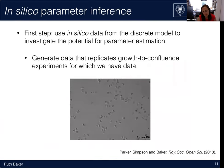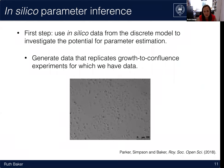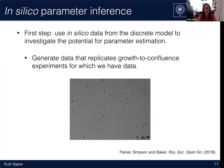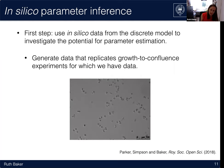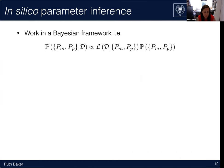We wanted to apply this model to in vitro experiments, starting with the growth to confluence experiments because they're simple — initial conditions are just populating the lattice uniformly at random. To learn to walk before we run, we used in silico data from the discrete model and investigated whether we can recover the parameters used to generate that data. We work in a Bayesian framework to quantify uncertainty in parameter estimates. We want to evaluate the posterior distribution — the probability of model parameters P_m and P_p given some data D — written using Bayes' rule as proportional to the likelihood times the prior.